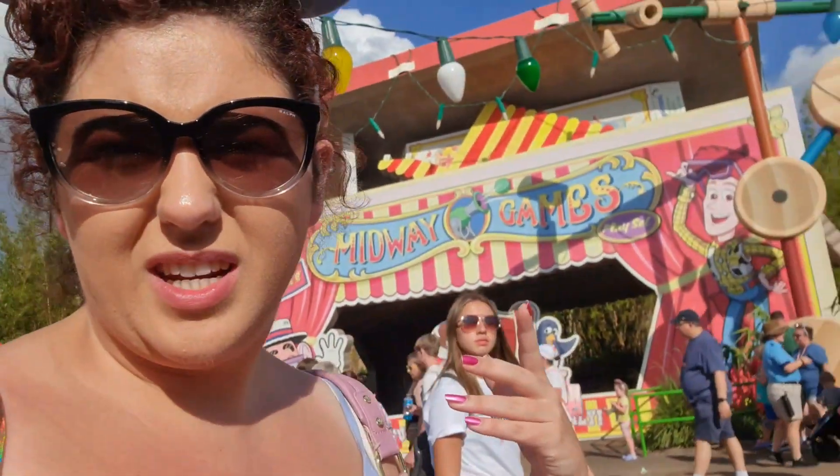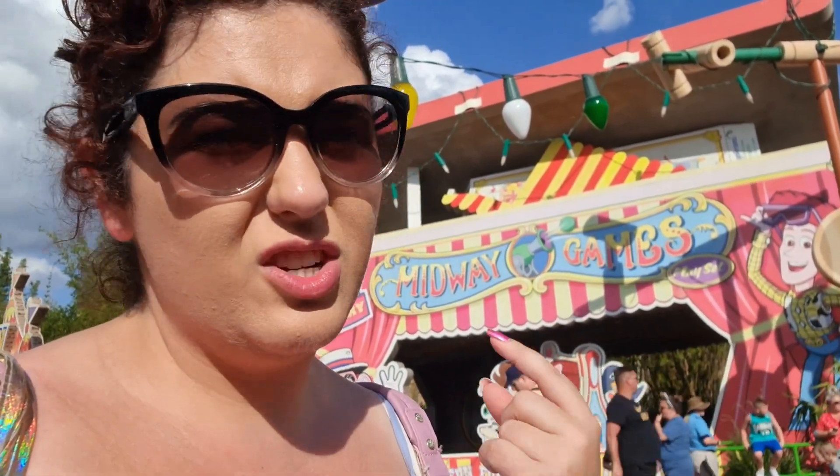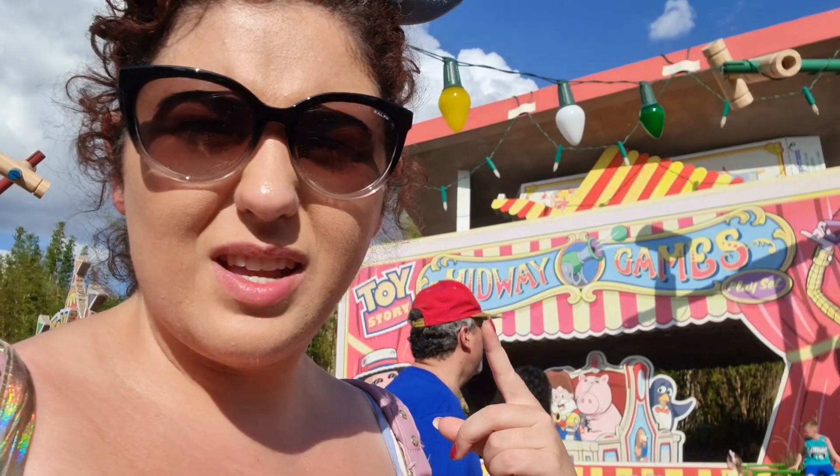Slinky Dog behind me is an obvious coaster. Toy Story Midway Mania on this side is actually a shoot-em-up game — there are multiple screens and multiple levels. There are actually tricks which I have learned, but you have to give it a go and find out for yourself and see who has the best score.